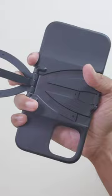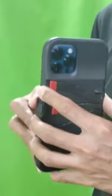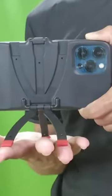The Joby Standpoint is great because it's built into the phone casing, but it's for the iPhone only and shoots horizontally only.